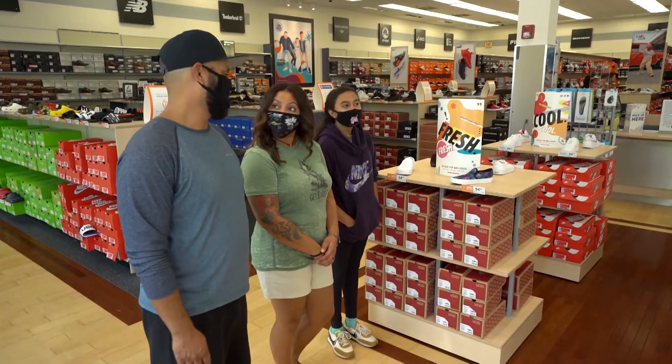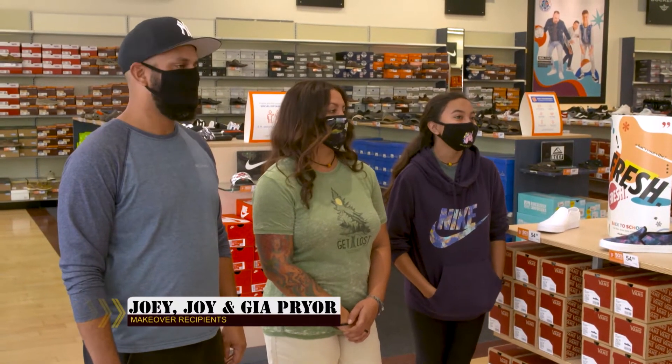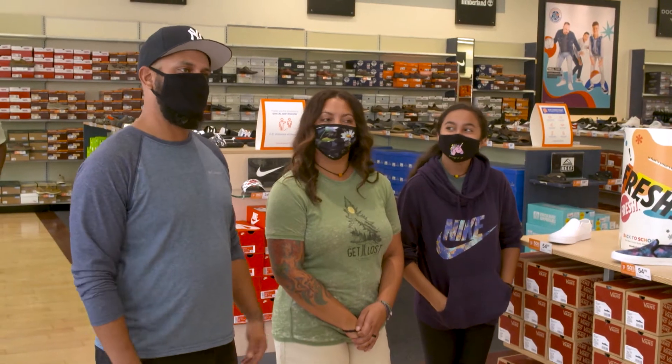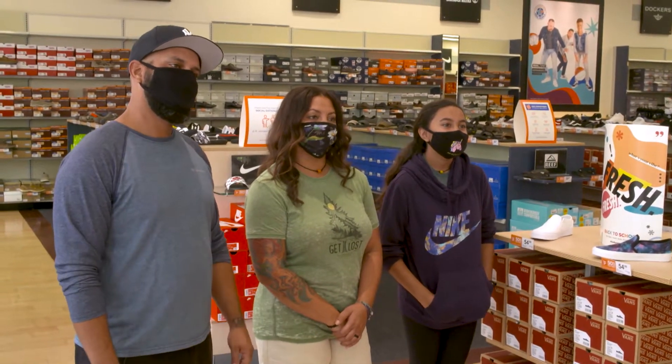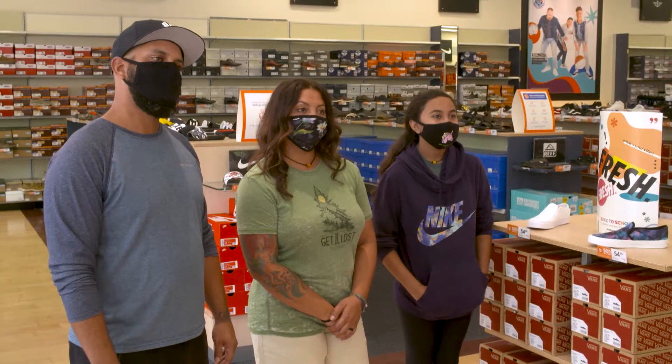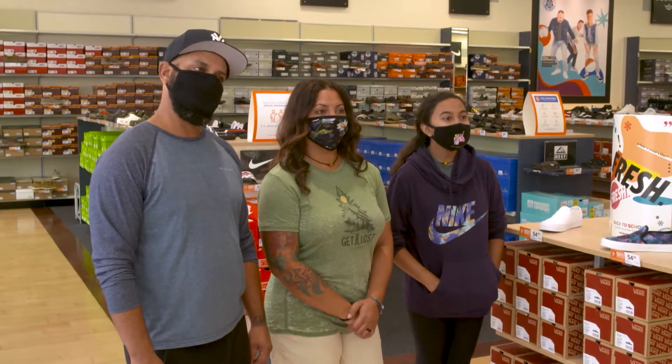Today our partnership with Military Makeover is going to give you a really unique experience — a chance to shop for shoes. Any favorites or anything you really need in your closet? Nike — I just love Nike. Nikes are great. We're active people, so walking, hiking, anything like that. You're going to have a great time and find tons of shoes you like. And the best thing — it's all on us. Rack Room Shoes is sponsoring today, so take your time, enjoy, look around, and find everything you want.